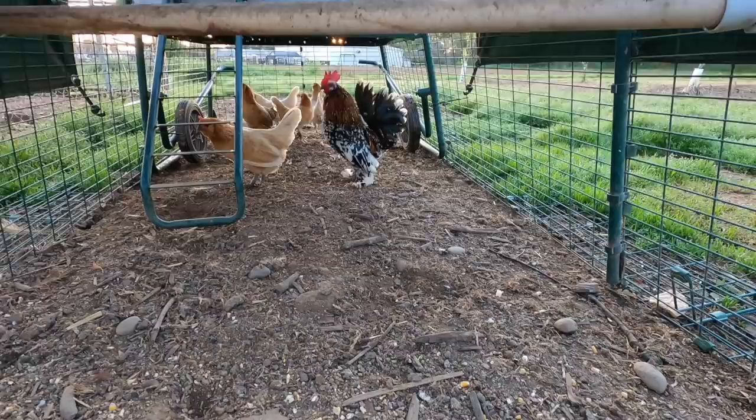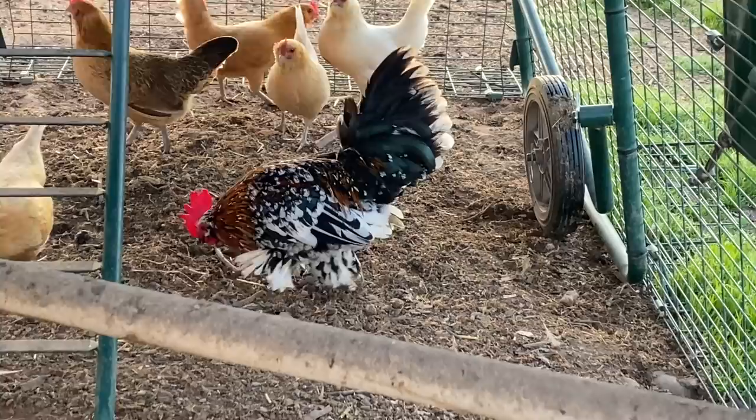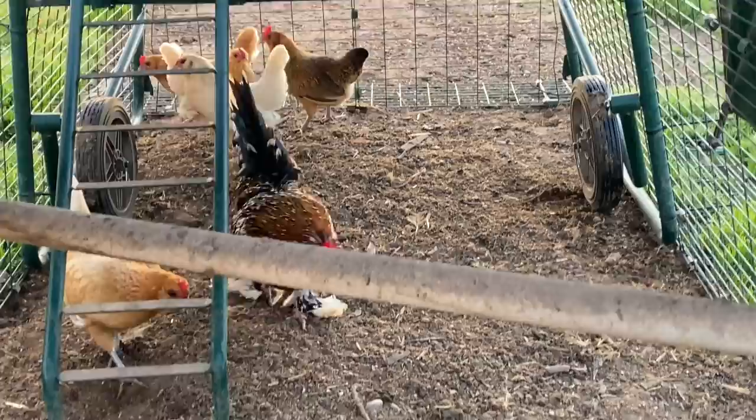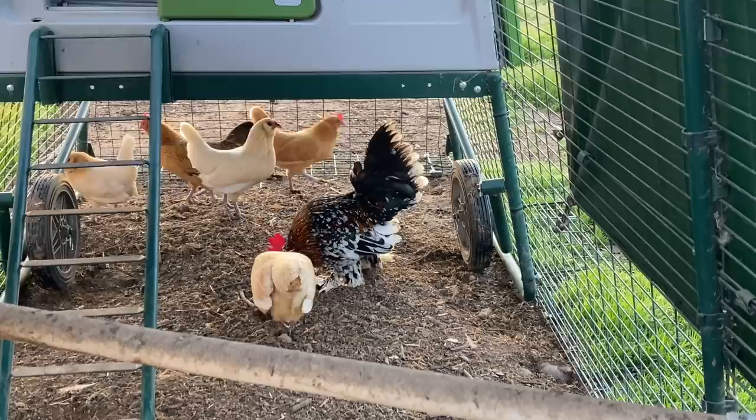I finally got him and he is adorable, so let me show you our new Bantam rooster. There he is — his name is Roscoe. He's got all these speckled colors, he's got feathers on his feet, and he's got a rooster crow that sounds like he's on helium. So there he is, my little Banty rooster. He's been a gentleman, so I think he's going to be a great little addition.